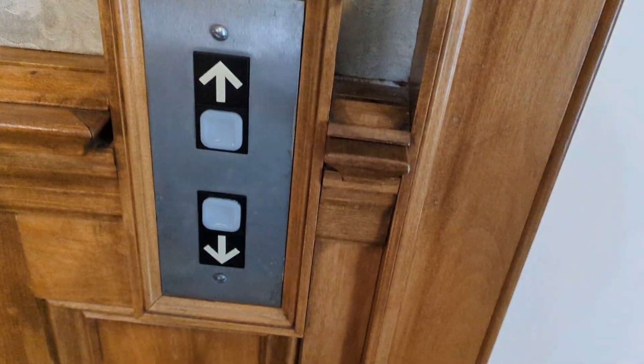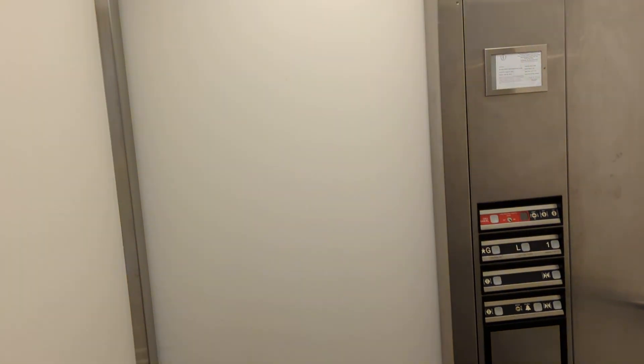You have your directional signal on top. You have your buttons and let's take a ride. The other elevators are Otis and I think they got modernized by Dover, as I mentioned in my previous video.